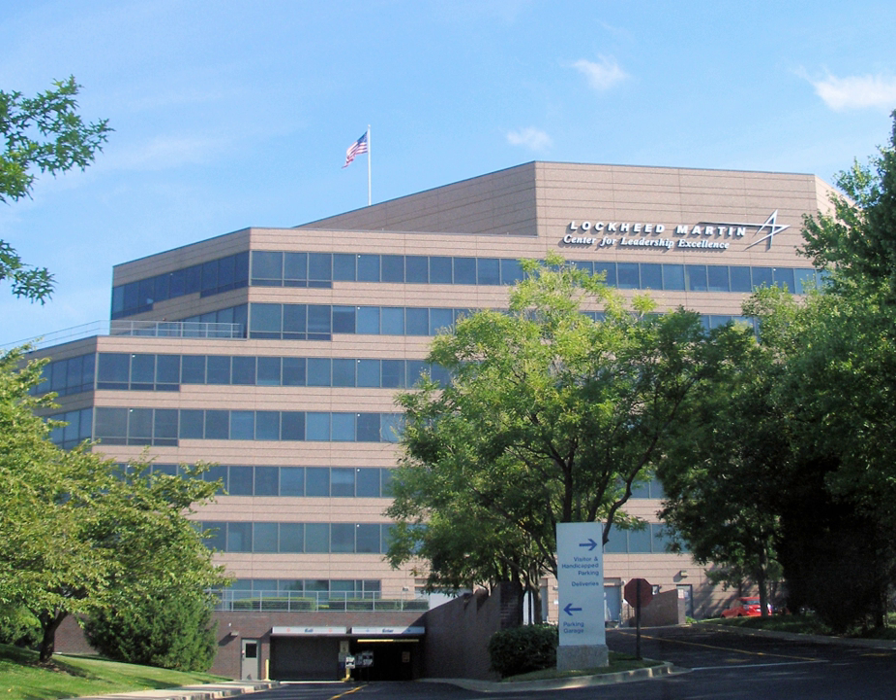The ground structures include the receive array, cooling equipment, radomes, and other buildings. The primary Space Fence system, procured by the Air Force, will be located 2,100 nautical miles from Honolulu, Hawaii, at the Kwajalein Atoll. The system is expected to begin service in 2018.